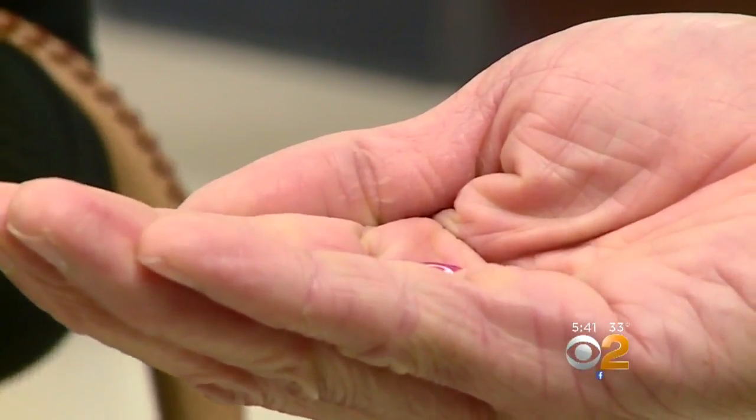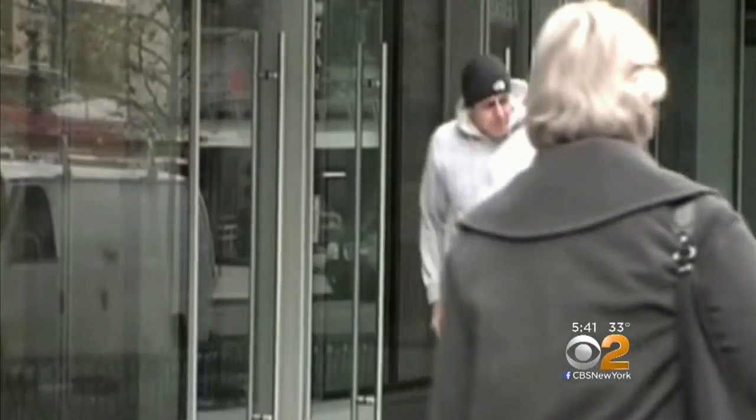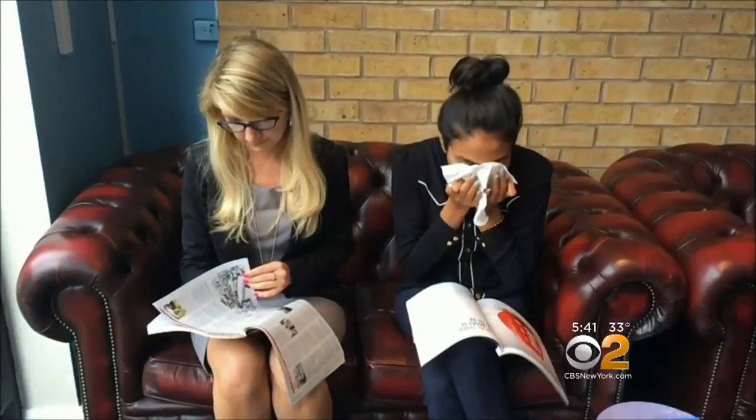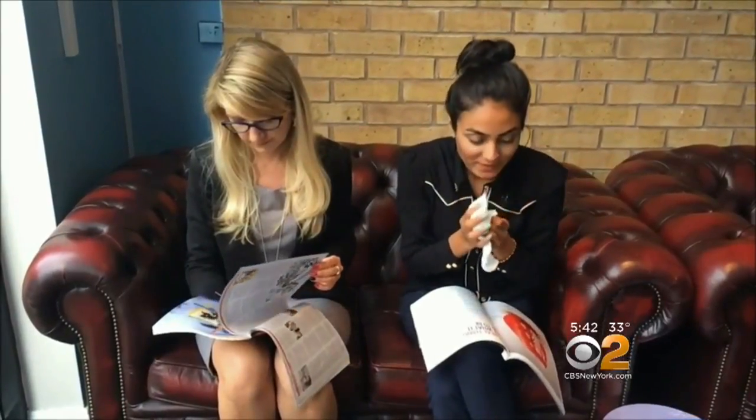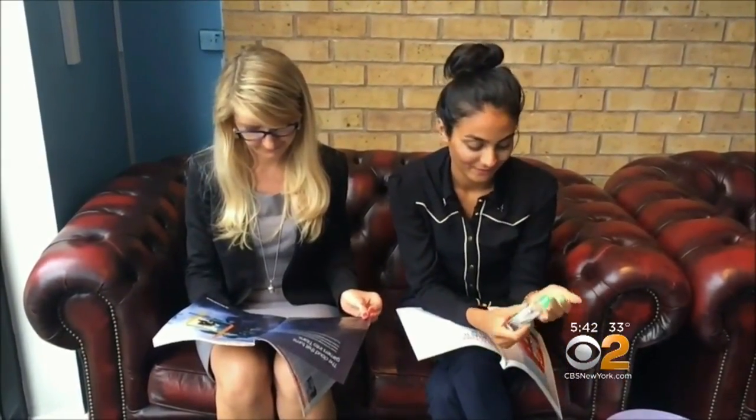So how should you keep from spreading germs when you sneeze? Into your hands is bad news for the next person you touch. Sneezing into your elbow is pretty good, although some germs still escape. Believe it or not, sneezing into a strong tissue blocks the most droplets, but you must throw it away and then wash or disinfect your hands to kill any breakthrough germs.